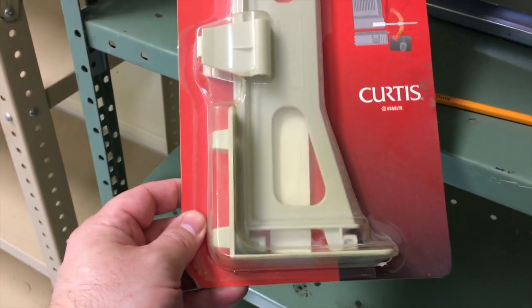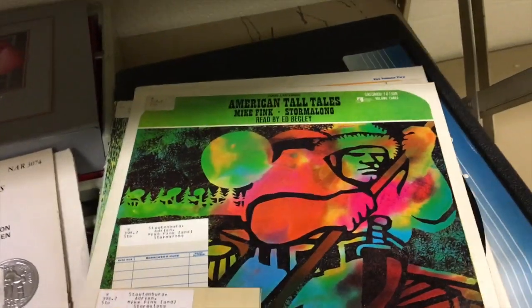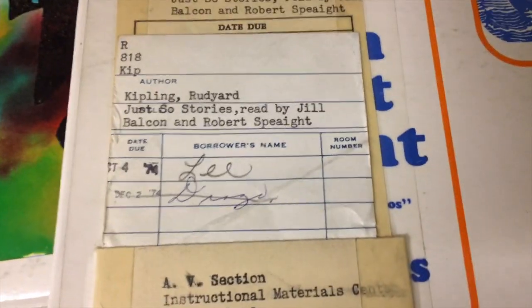I found some old broken instruments. Something called a Curtis Clip, American Tall Tales, and we remember these little checkout cards, and it looks like a portfolio holder.